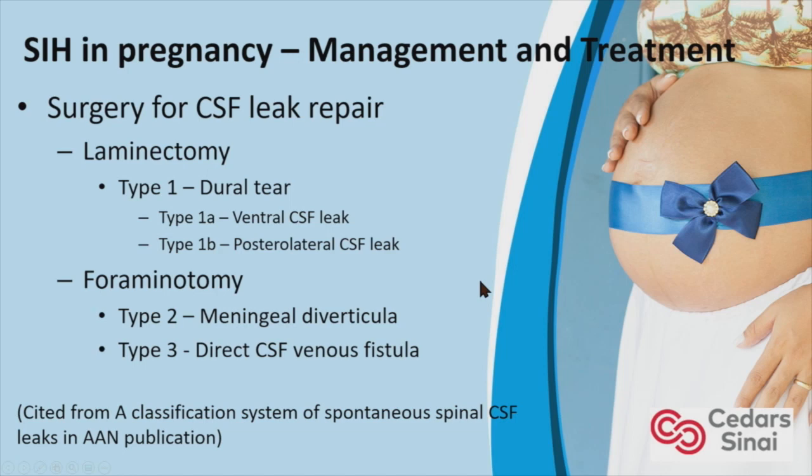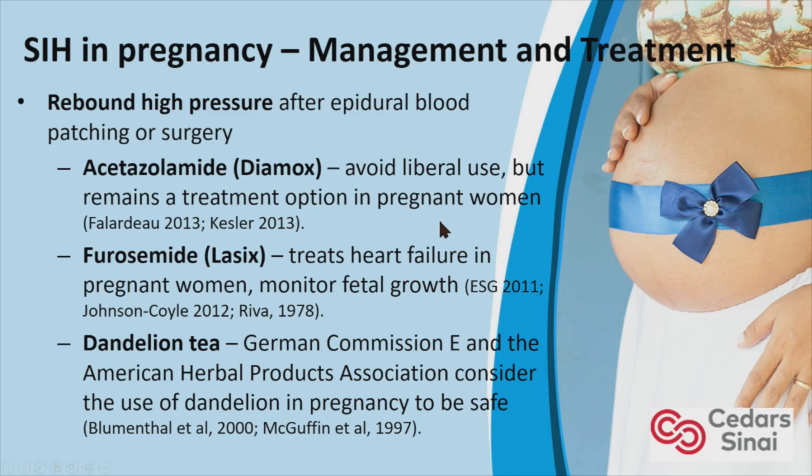If patients develop rebound high pressure after treatment, acetazolamide is generally avoided for liberal use but remains a treatment option in pregnant women. Dr. Friedman recommended avoiding acetazolamide until after the first trimester. Furosemide also treats this, but we recommend monitoring fetal growth as it can affect birth weight. Additionally, dandelion tea is considered safe to use in pregnancy, according to the German Commission E and the American Herbal Products Association.